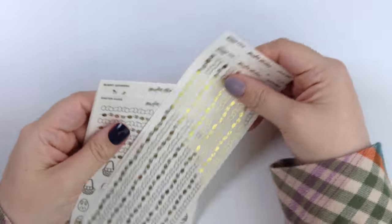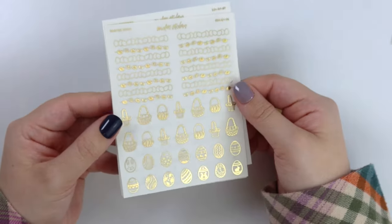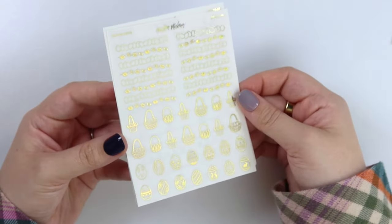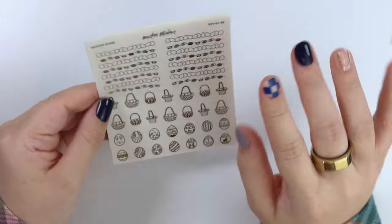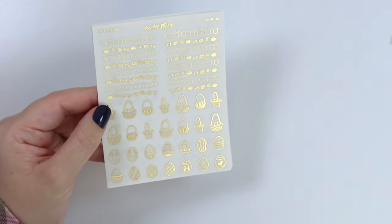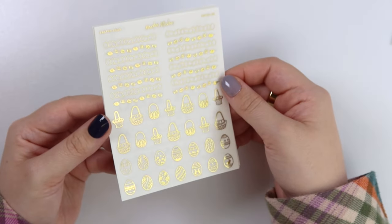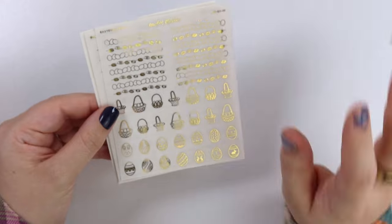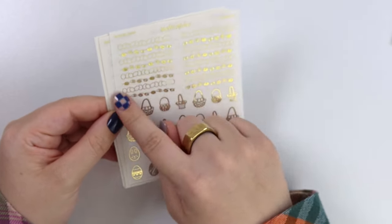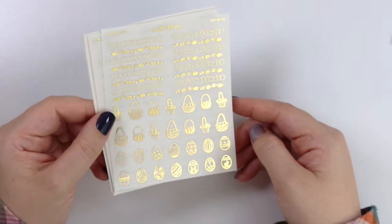Let's start with the foil stuff first. I'm going to start with these quarter-size sheets. They are kind of Easter-leaning, but there are some definitely super versatile items that could be used all throughout spring and summer. But this one is definitely Easter — we have Easter eggs, egg dividers, some baskets, and just some eggs in general.